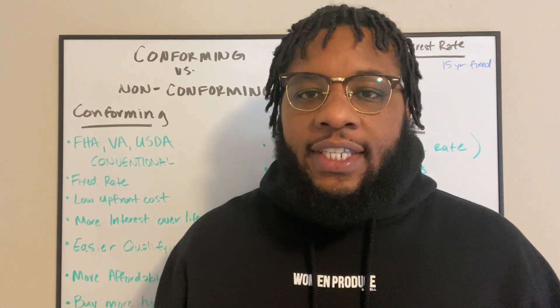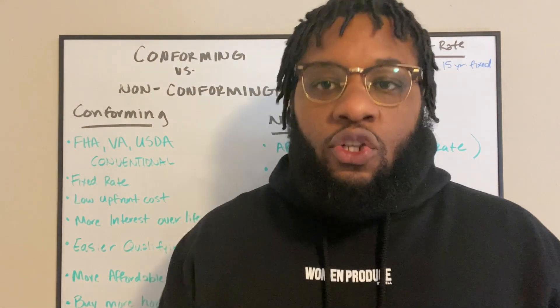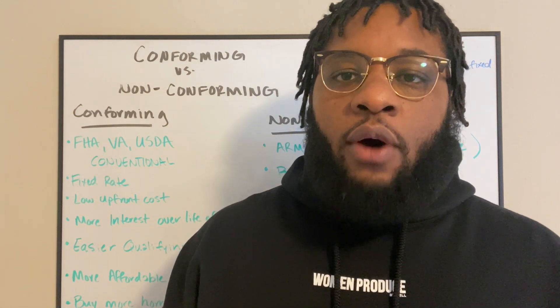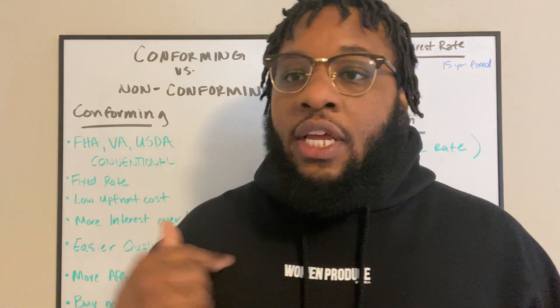Hey, what's going on guys? It's Cora, the real estate guy, and I want to start a series on talking about the types of loans that are out there for you. I want to start that discussion talking about conforming and non-conforming loans and what those mean and what you get from them. So let's get into it.